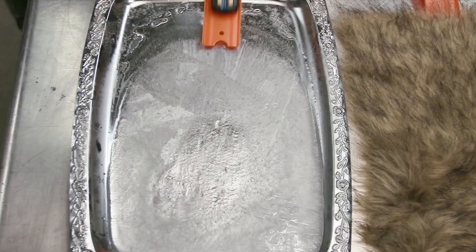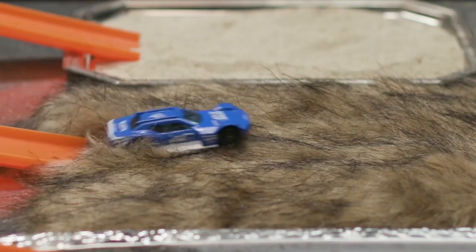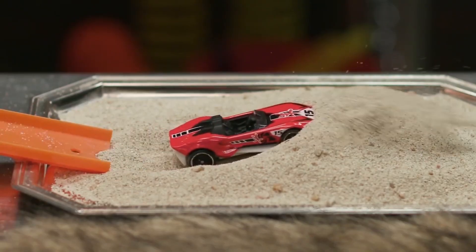Cool! The smooth track has less friction and more speed. The rough track has more friction, so less speed.